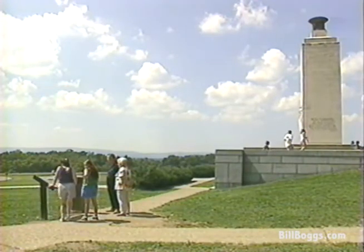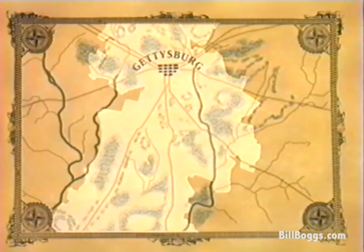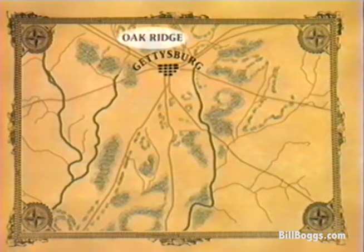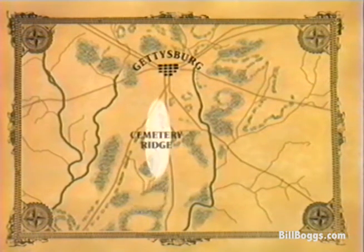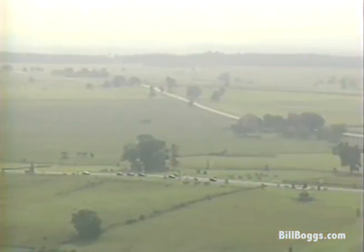And there is a lot to look at here — over 10 square miles of battlefield sites. We'll be visiting the scene of the first day's battle around Oak Ridge, the second day's battle at Little Round Top, and the third day's battle at Cemetery Ridge. Then we'll take in some of the other sites in the area.